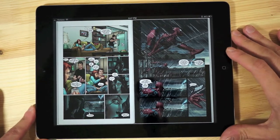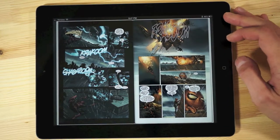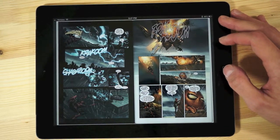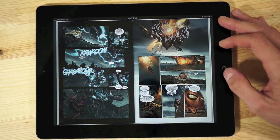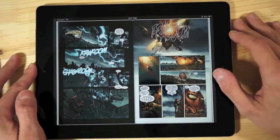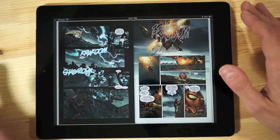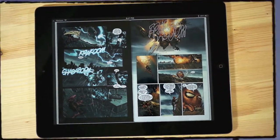It's also worth noting that comics in iBooks on the iPhone — you will never want to read them there; everything looks horribly small and it's basically impossible. I think the significance of comics being in iBooks is way more important than the actual comics available in iBooks right now. They have a lot of work to do before they become better than the Marvel or DC apps.